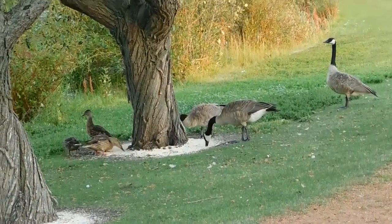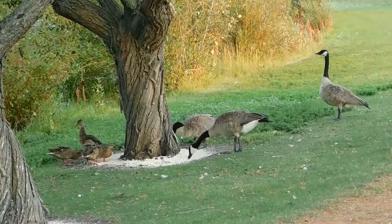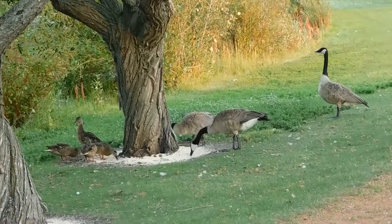Their diet consists mainly of aquatic plants, small aquatic animals, grass, and greens.